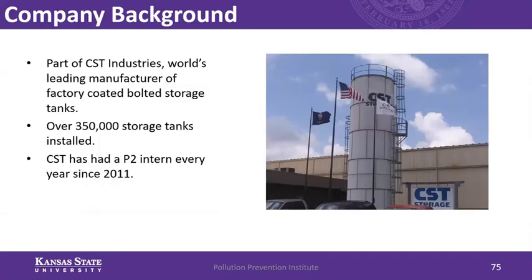A little bit about the company: it's part of CSC Industries, the larger side of it, and they manufacture factory-coded, bolted storage tanks for agriculture and various other industries. CSC Storage is just one of the manufacturing plants. Since CSC Industries has become a company, they've installed over 350,000 storage tanks throughout the United States and even the world. CSC Storage has had a P2 intern every year since 2011, so they've been committed to pollution prevention. They've installed LED lighting in their shop, bought a UE Alt Pro 9000 for their early audits, and installed a new water heater for the pre-treatment system to reduce water and natural gas.